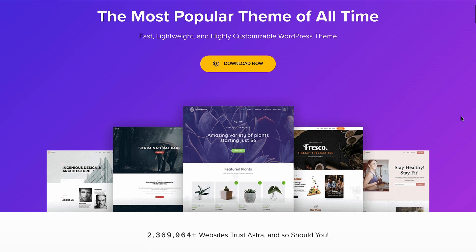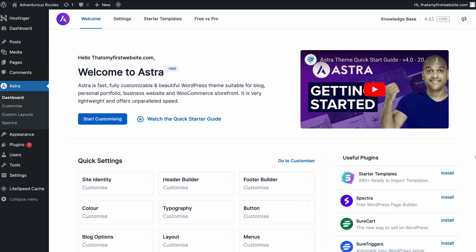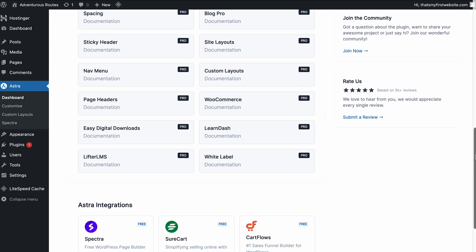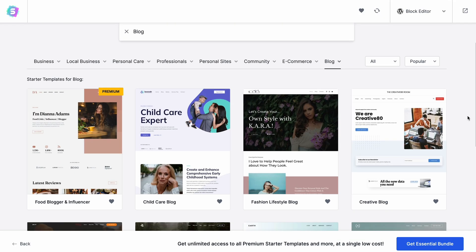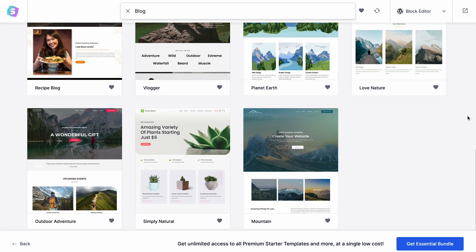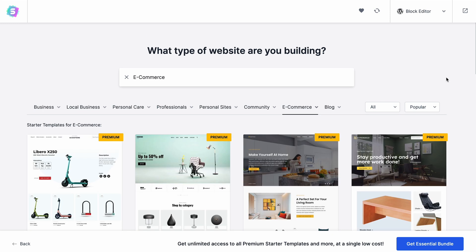My next pick is Astra. It's one of the fastest and most lightweight themes available for WordPress. Focusing on performance, Astra ensures your website loads quickly. This results in better search engine optimization and overall user experience. Another remarkable thing about Astra is that it offers over 100 free WordPress templates to help kick-start your blog quickly. Additionally, this theme supports popular page builder plugins like Elementor, Divi, and Beaver Builder.